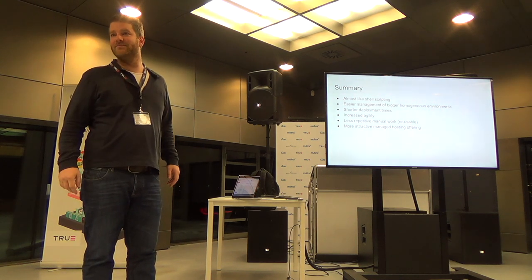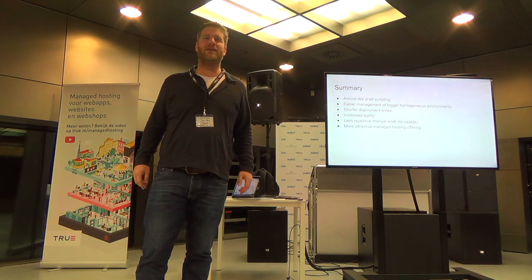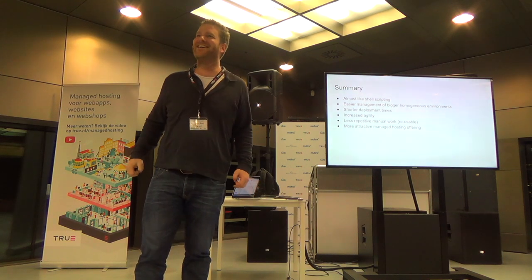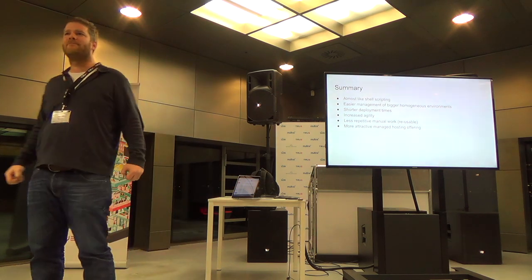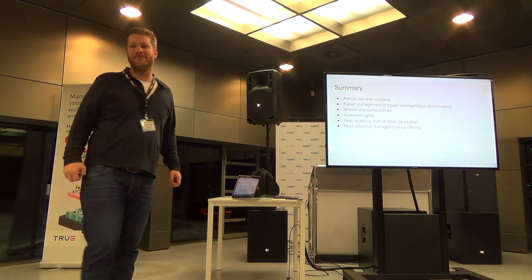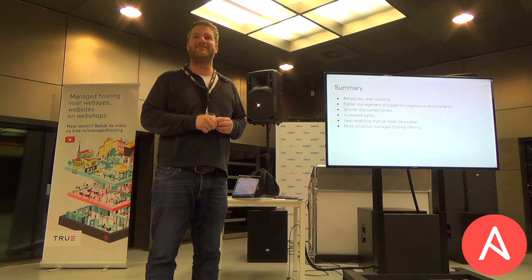So that's the talk. Thank you. Any questions? How many servers do you have in total? We manage almost 2,000. Do you push from a single console to all of them at the same time? That's a question I have to redirect to one of my colleagues. Alright, thanks for your time. Thank you.